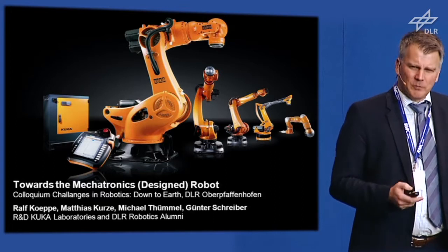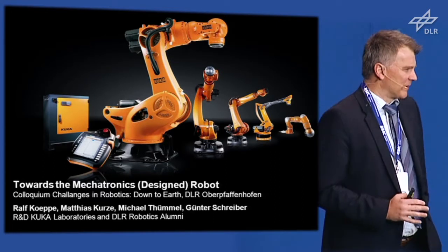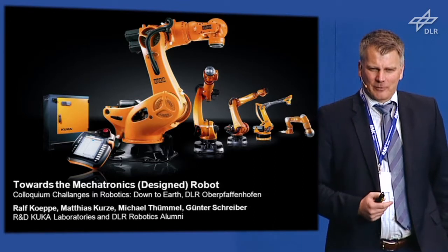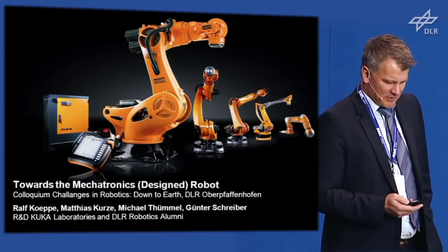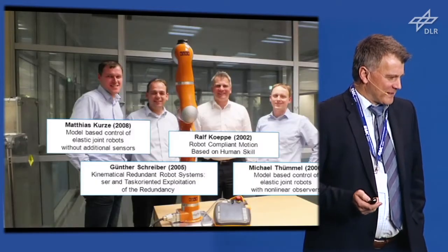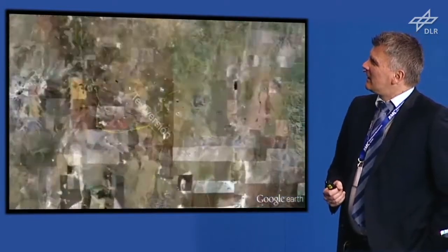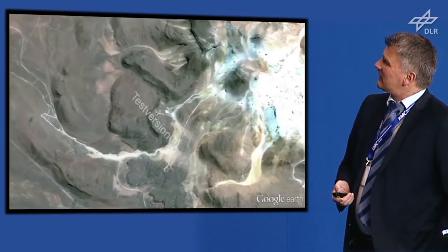Let's start with the topic of the mechatronics robot. I would like to focus on the mechatronics design of the robot, because integrating electronics into robots has been very well shown here. You have been able to visit the lab, so I don't want to talk about our little steps in those directions. Instead, let's go down to Earth — into the Atacama Desert in Chile.